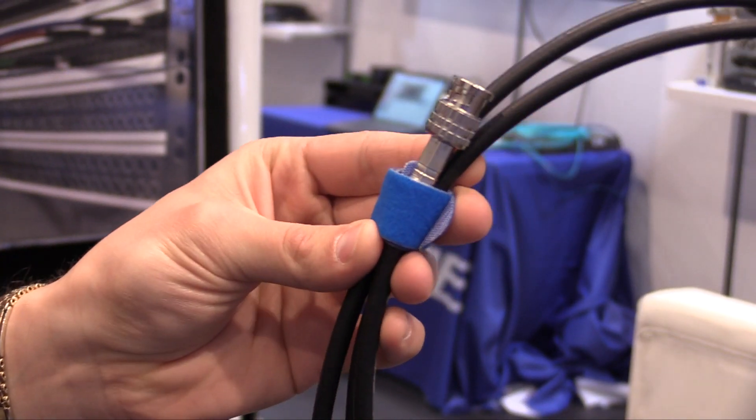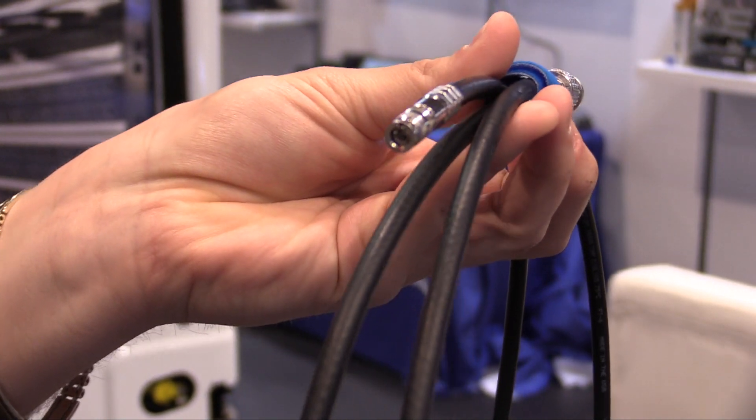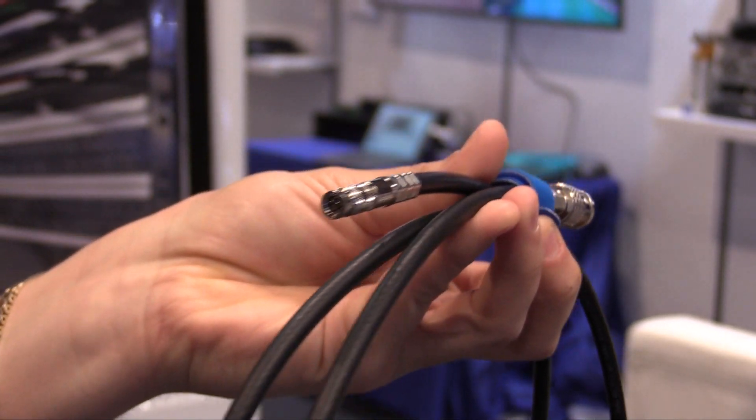We have them in three different cable types: our 2.5 CUHD, our 2.5 CHWS — one of which is more flexible than the other — 4.5 CHD, 4.5 CHWS, and also our 3.3, our 12G cable.